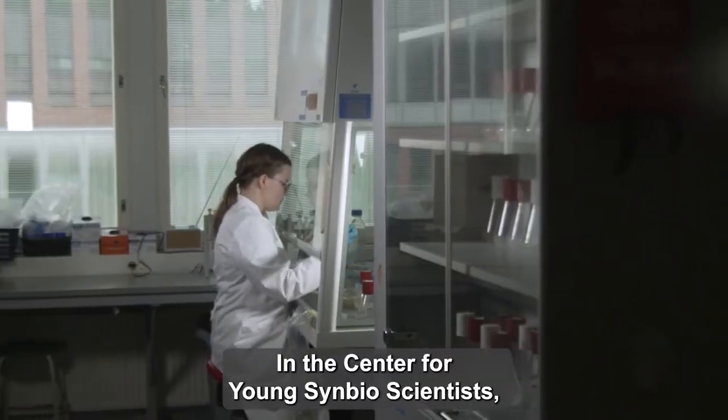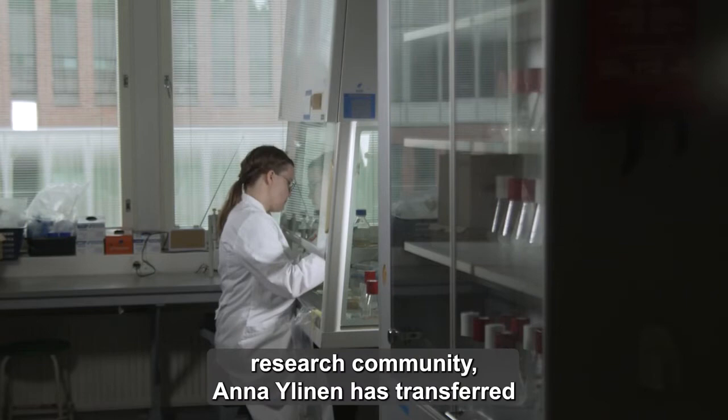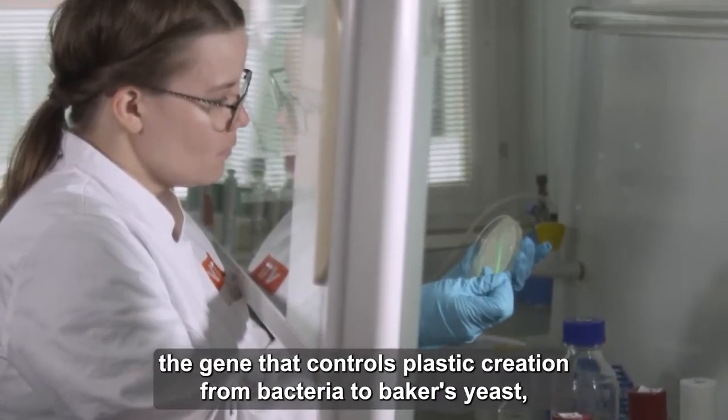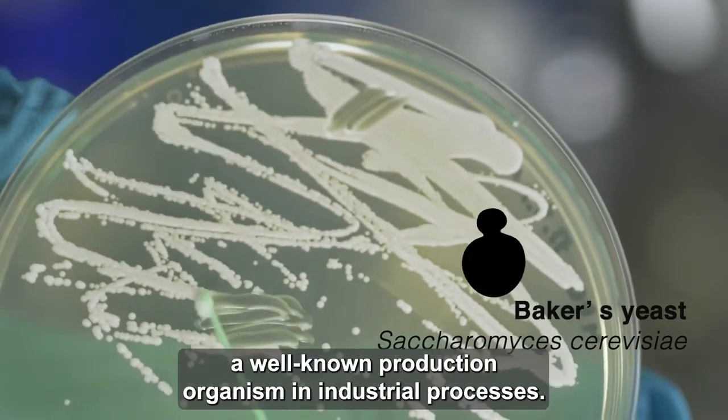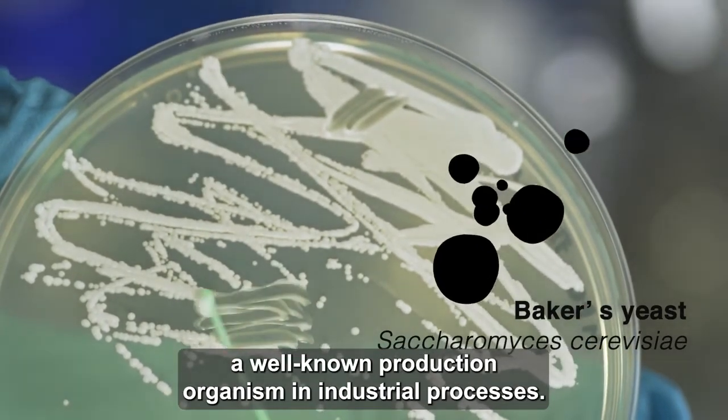In the Center for Young Synbioscientists Research Community, Anna Ylinen has transferred the gene that controls plastic creation from bacteria to baker's yeast, a well-known production organism in industrial processes.